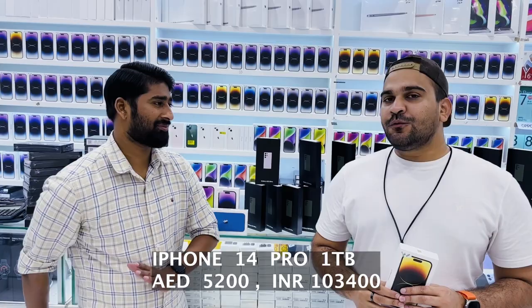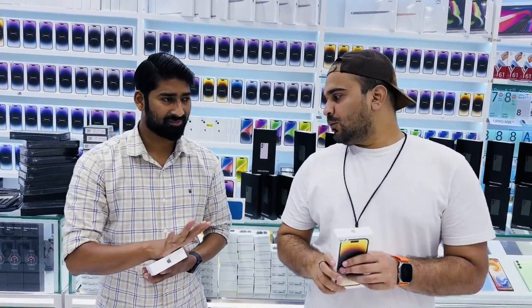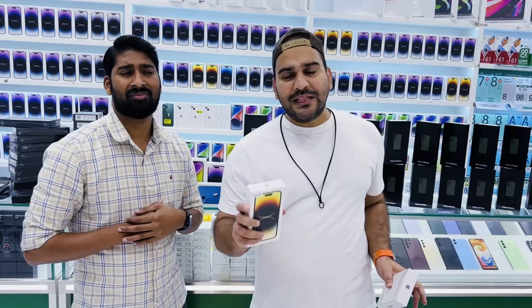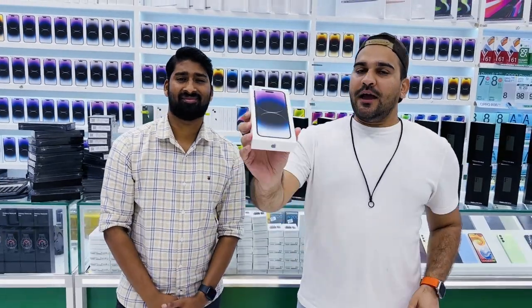The iPhone 14 Pro 1TB is 5200. Cash on delivery is available — within 24 hours you will receive any mobile you purchase from here.